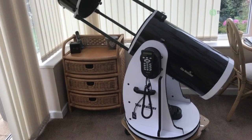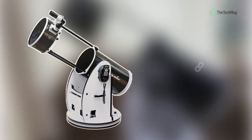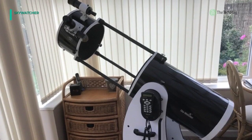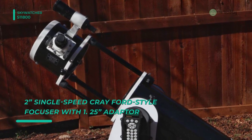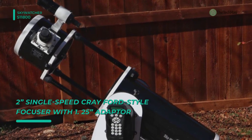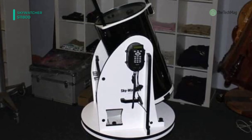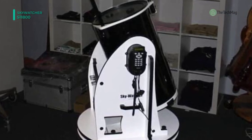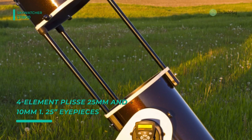Up next on the list, we have the Skywatcher S11800. It features a patented truss tube system that enables the front corrector plate and eyepiece assembly to be moved back and locked against the rear main tube, reducing the size of the OTA for storage and transportation significantly. This telescope is equipped with dual servo motors controlled using the SynScan computer hand controller. This self-contained system features over 42,000 celestial objects with alignment assistance, guided tours, and full go-to capabilities.